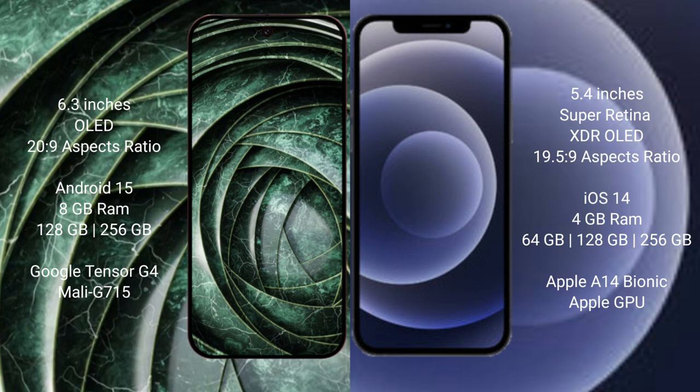The Google Pixel 9a runs on the Android 15 operating system, while the iPhone 12 Mini runs on iOS 14. The Pixel 9a comes with 8GB RAM and 128GB or 256GB internal storage, powered by the Google Tensor G4 processor with a Mali GPU. The iPhone 12 Mini comes with 4GB RAM and 64GB, 128GB, or 256GB internal storage, powered by the Apple A14 Bionic processor with Apple's GPU.